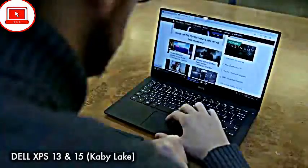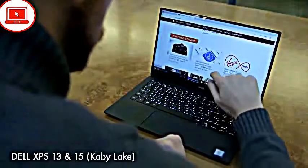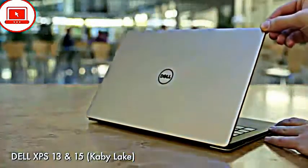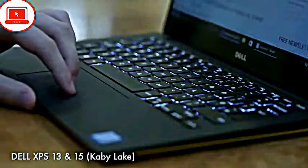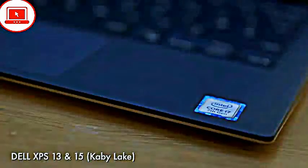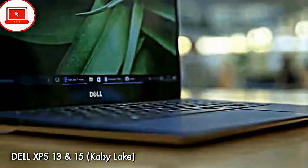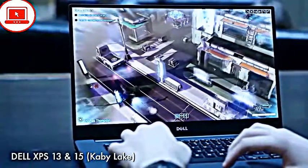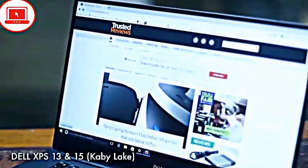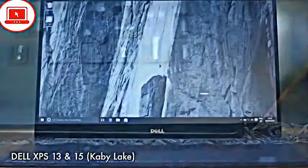Sticking with Dell — if the XPS 13 2-in-1 isn't your cup of tea, you might prefer the updated XPS 13 and XPS 15 laptops with the new 7th generation Intel processors. We were big fans of the new XPS 13 when we reviewed it, with better performance and battery life. The new XPS 15 has seen a number of welcome improvements too, including the latest Nvidia GTX 1050 graphics card and the option for a much bigger battery.